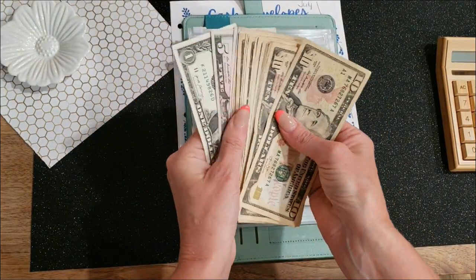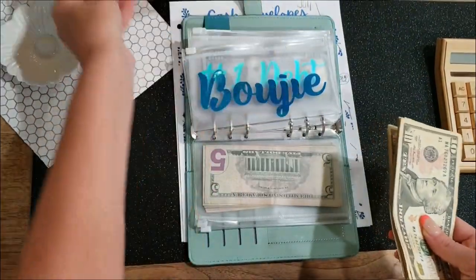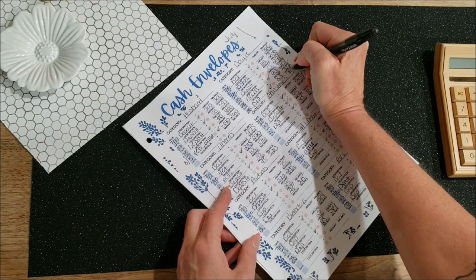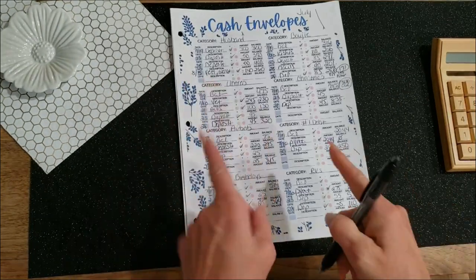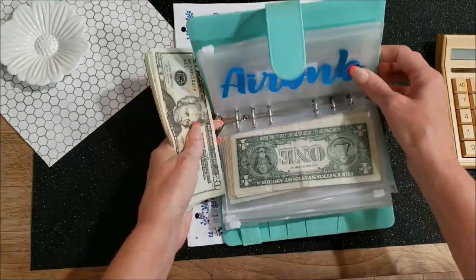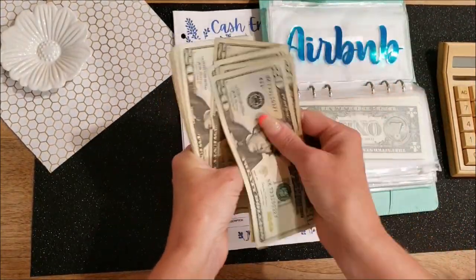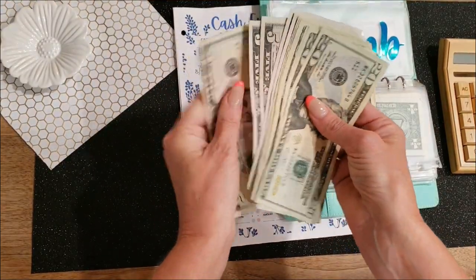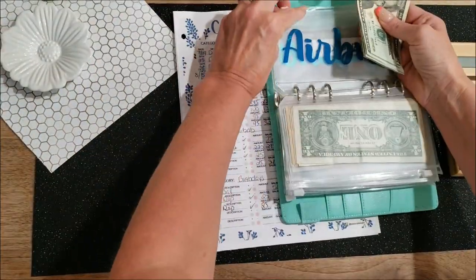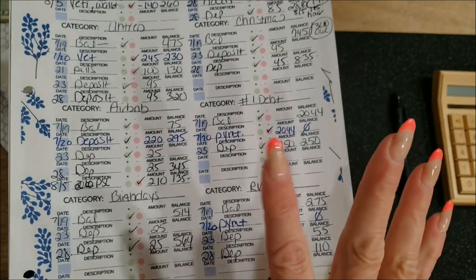The next envelope that owes me money is my bougie envelope, because I went and got my hair done — getting rid of those grays. This envelope owes $115. I'm going to write that down. The last one that owes me is my Airbnb in Florida — I bought some things for the house from Amazon, so that envelope owes me $210. I marked that down as well.